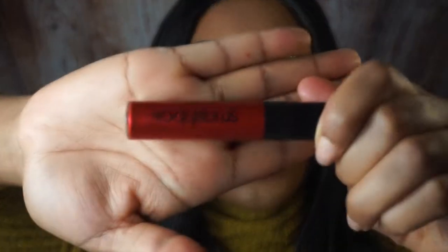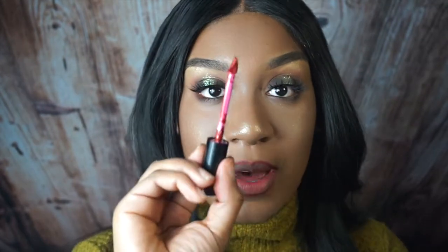The next lip I'm going to show you is the Smashbox Liquid Metal Lipstick. This one is really my favorite — the color is Crimson Chrome. It's a metallic chrome finish, super festive, very Christmas to me, really nice for New Year's too. It also has a really nice unique doe-foot applicator, and it's easy to fill in and align your lips.